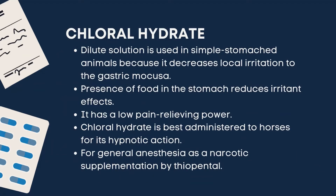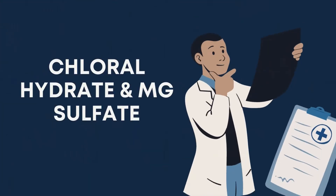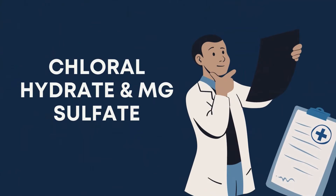Presence of food in the stomach produces irritant effects. It has a low pain-relieving power. Chloral hydrate is best administered to horses for its hypnotic action. For general anesthesia, it requires narcotic supplementation by thiopental. The combination of 12% chloral hydrate and 6% magnesium sulfate in solution is used for IV administration in large animals.